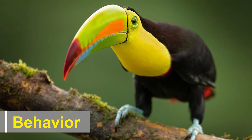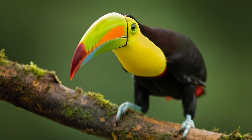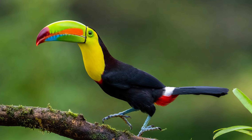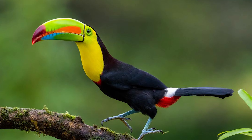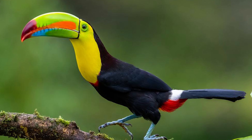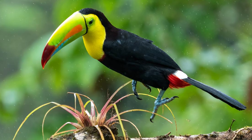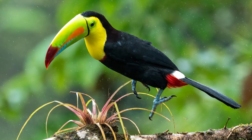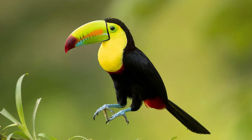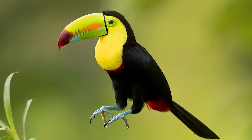Behavior. Keel-billed toucans are generally social birds and are often found in small groups, usually consisting of a breeding pair and their offspring. They are diurnal, being most active during the day, and tend to roost in tree cavities or hollows at night. These toucans are known for their lively and noisy calls. Their vocalizations include a series of loud, croaking, and barking sounds that can be heard echoing through the forest. They use these vocalizations to communicate with each other, establish territory, and maintain contact within their group.